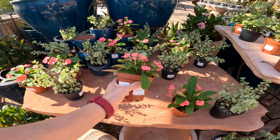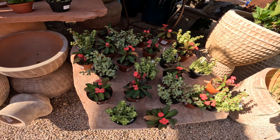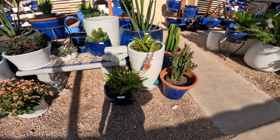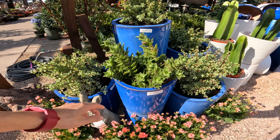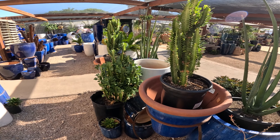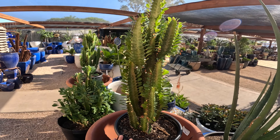Got some more succulents here — euphorbia milii 'Floral Pink' at $7.50, and some elephant food. A bunch of different euphorbia milii. This one is $145. Whites and blues in this section. Euphorbia trigona green at $45 in a five gallon pot.